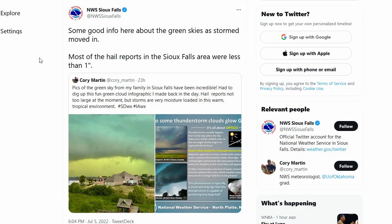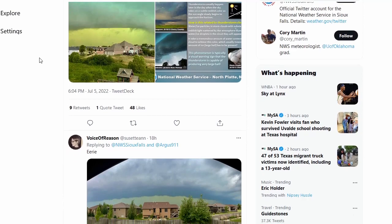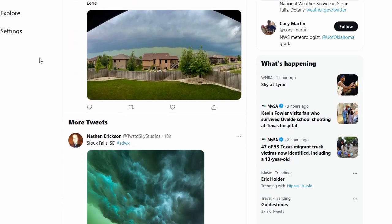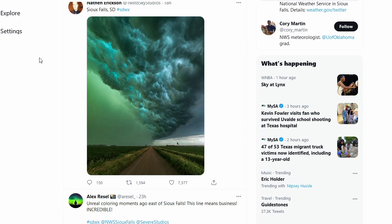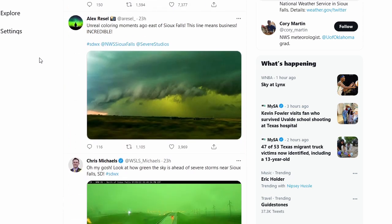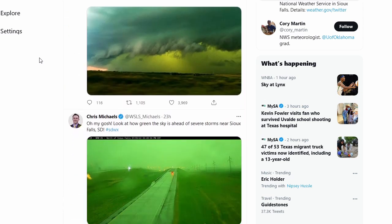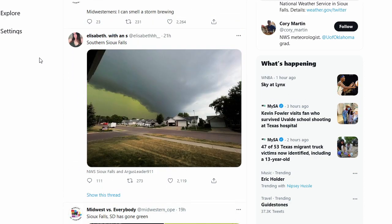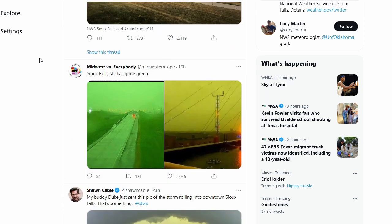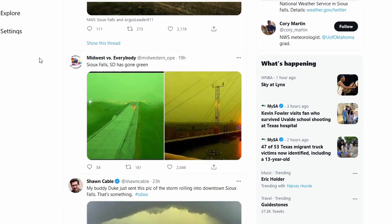Some good stuff to look at on the Sioux Falls Twitter feed. Most prominently, green skies were reported throughout eastern South Dakota. I would be careful because some people will use filters and play around with saturation, but there have been enough reports that this has been a legitimate green sky event. The photo you see here was probably unedited, and the DOT cameras probably were not altered either.